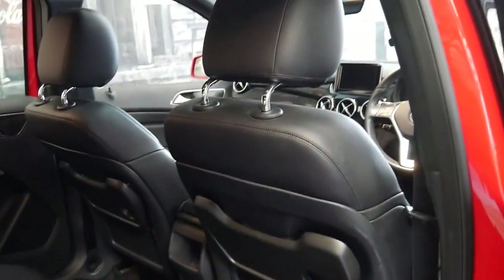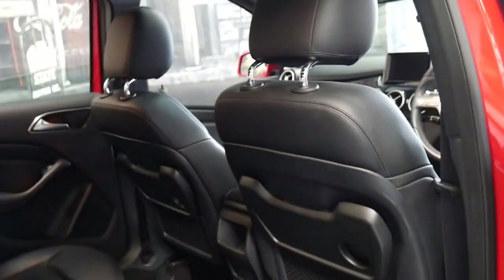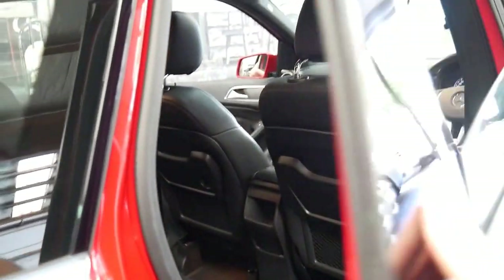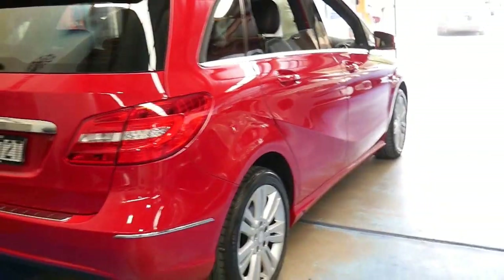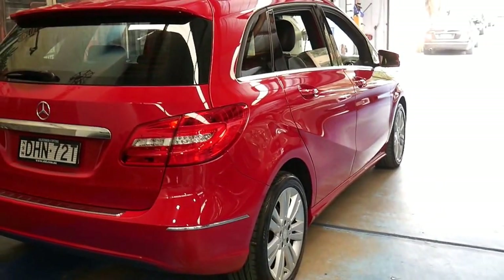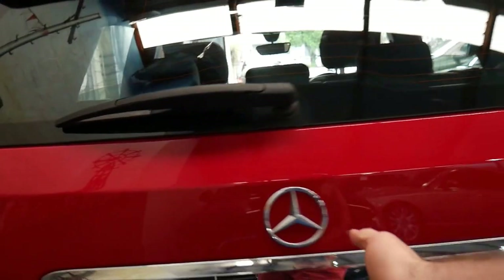The good thing about these B-Classes is their usability and accessibility, because with these B-Classes they sit up a little bit higher, so you quite literally just slide across into the car as opposed to climbing down into it or up into it like an SUV.